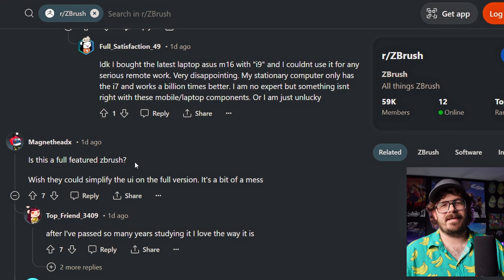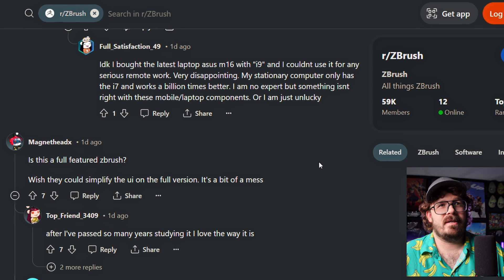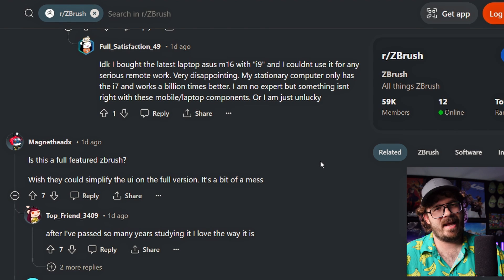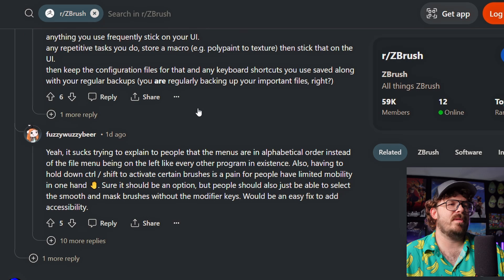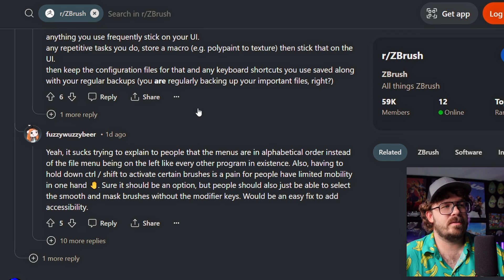Is this a full-featured ZBrush? No, it won't be. Like, there's not gonna be Shadowbox on an iPad. There's lots of stuff that it just won't have, and some stuff it doesn't even need. Good UX is intuitive with carefully planned navigation. ZBrush is a big mess, you think, but the subscriptions have the money to employ a proper UX team. Yeah, it sucks trying to explain to people that the menus are in alphabetical order.